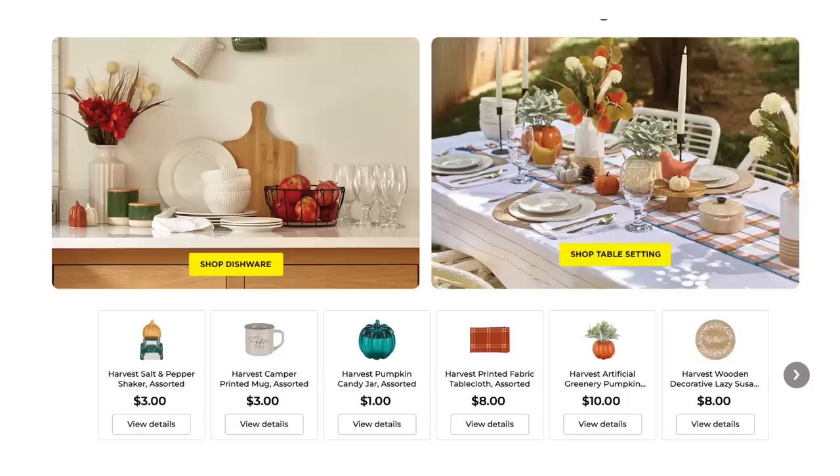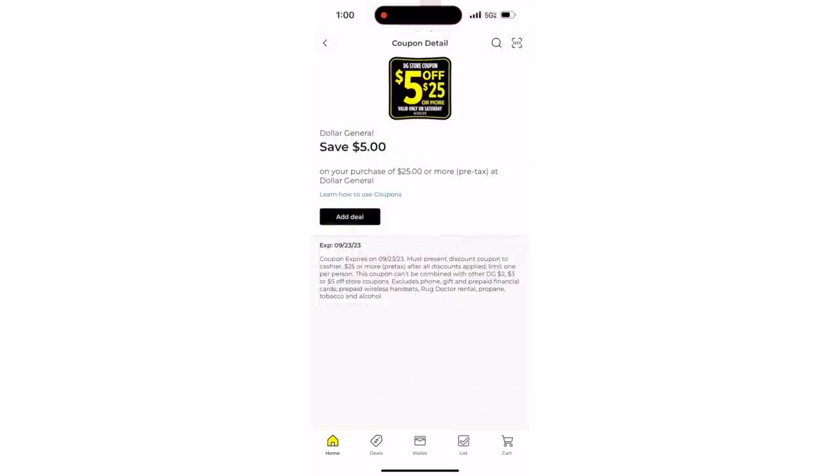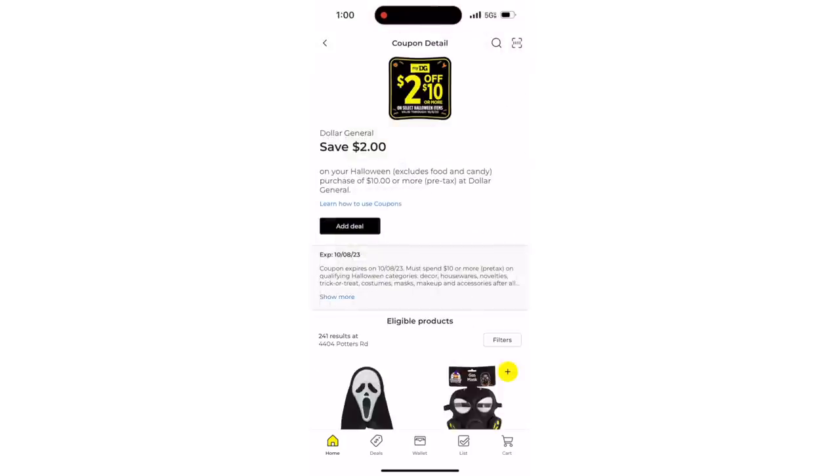You definitely want to have the Dollar General app. Every Saturday they offer $5 off $25, and you can redeem a lot of things. You can also see what items are available in store and even arrange for curbside pickup.